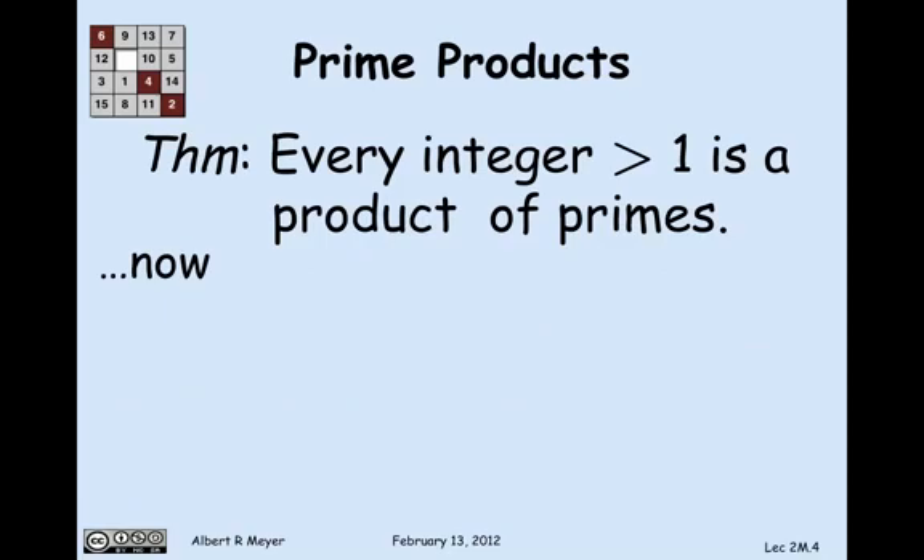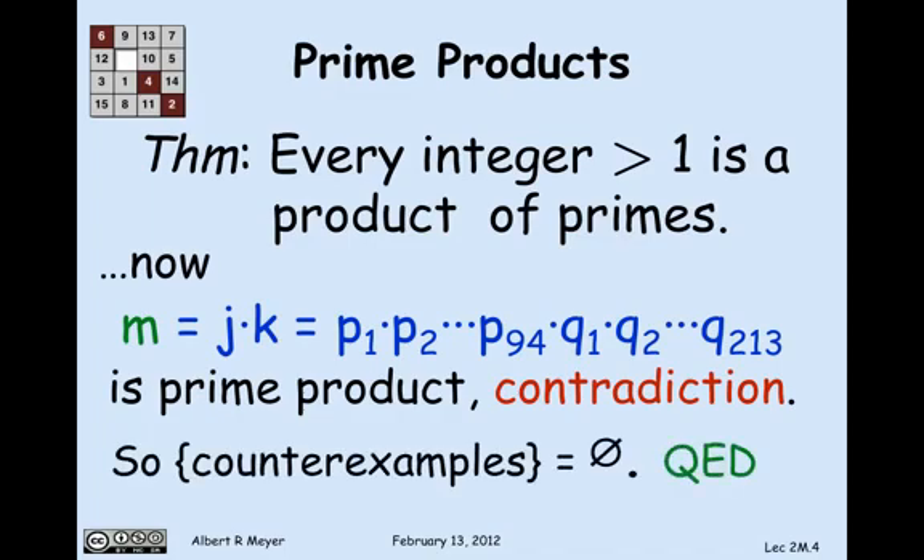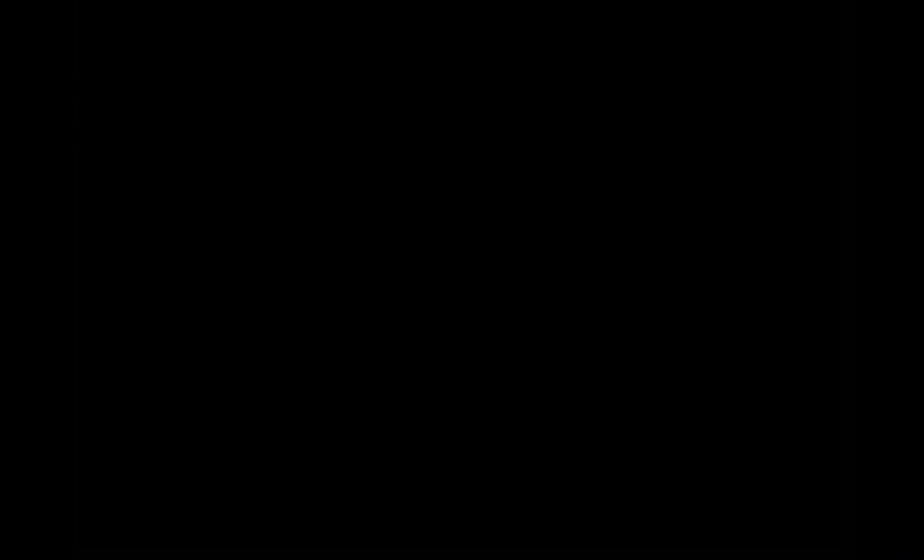You can see where this is going. m, which is j×k, is simply the product of those p's followed by the product of those q's. So m is, in fact, a prime product — which is a contradiction. We assumed there were counterexamples, but there must not be any. Therefore, every single integer greater than 1 is indeed a product of primes.